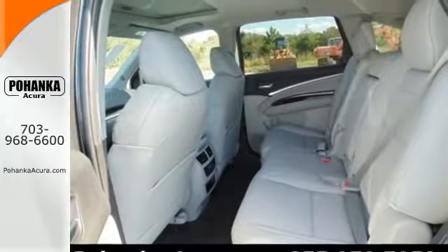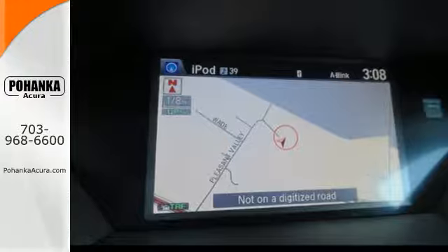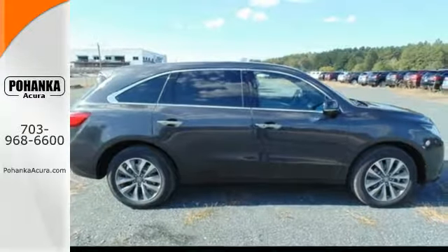Inside, you'll enjoy heated front seats, climate control, a power moonroof, and premium audio system. Come in today and you'll see why the RLX is a favorite.